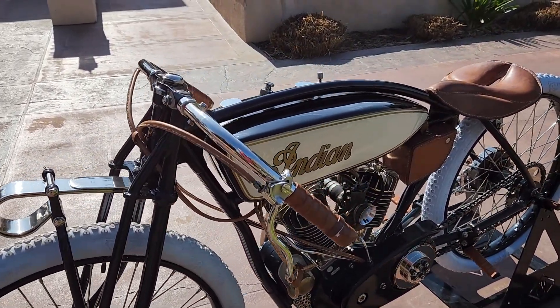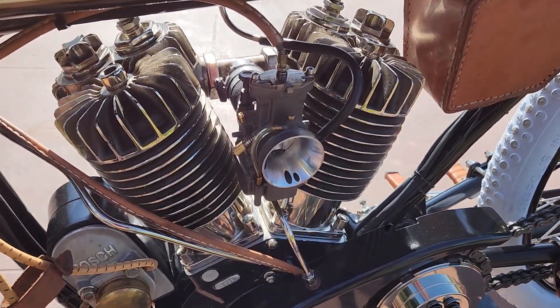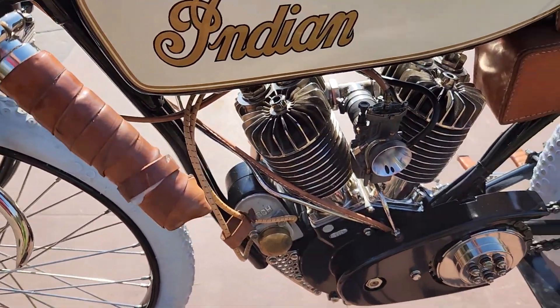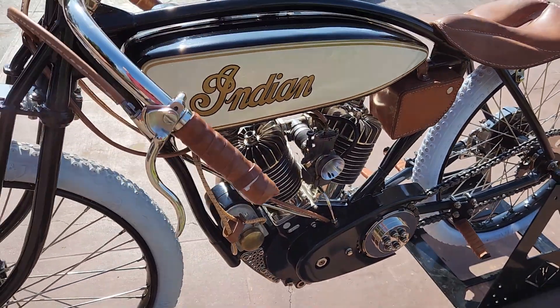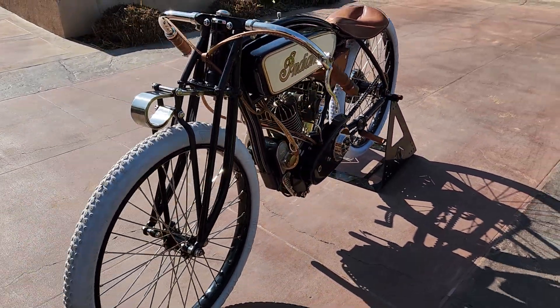They didn't just build it to make it look pretty — they built it to ride. It's running a modern carburetor, it's got a hand operated clutch. This bike would compete in the Cannonball, and it also competed in the Race of the Gentleman.